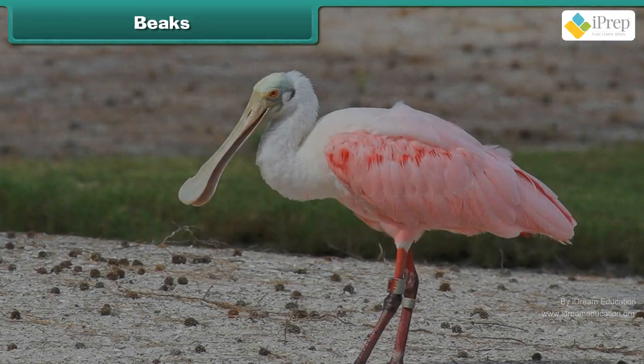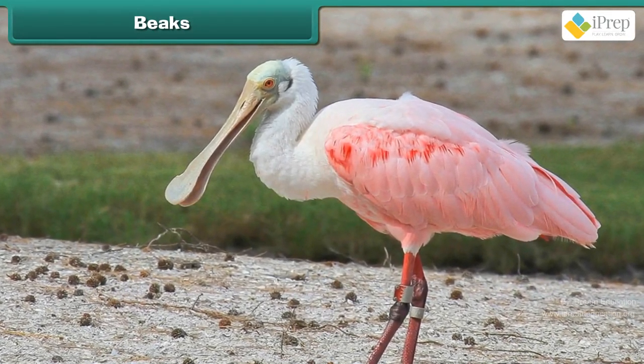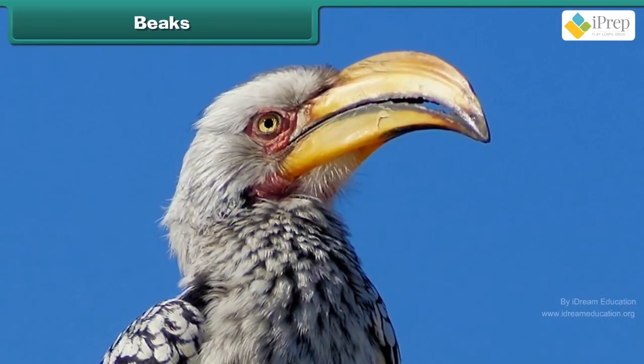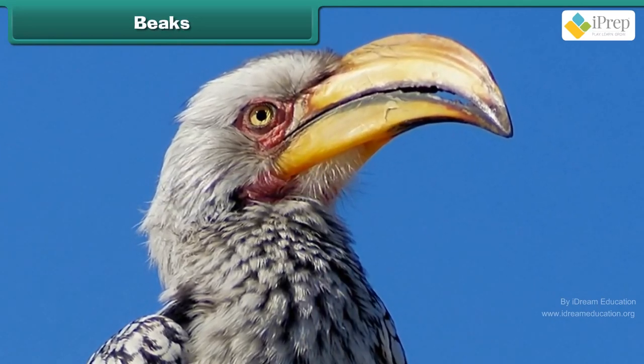Beaks: If you look at the birds closely, they have different types of beaks. Nature has given the right type of beak to each bird based on their eating habits.